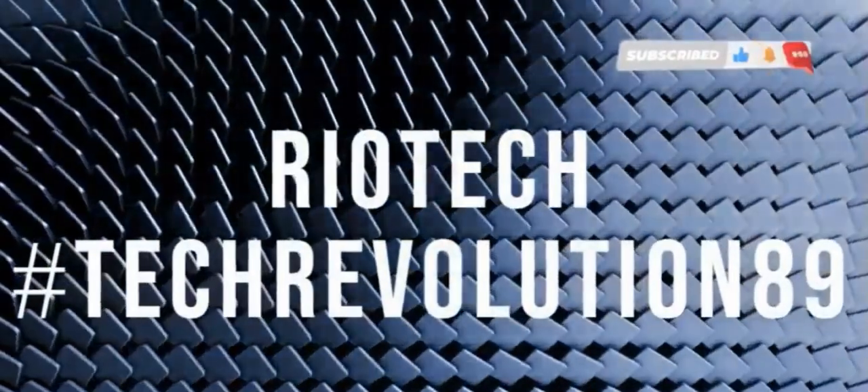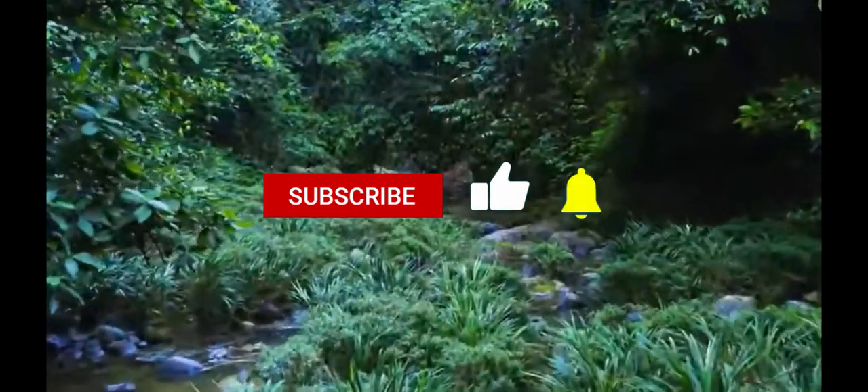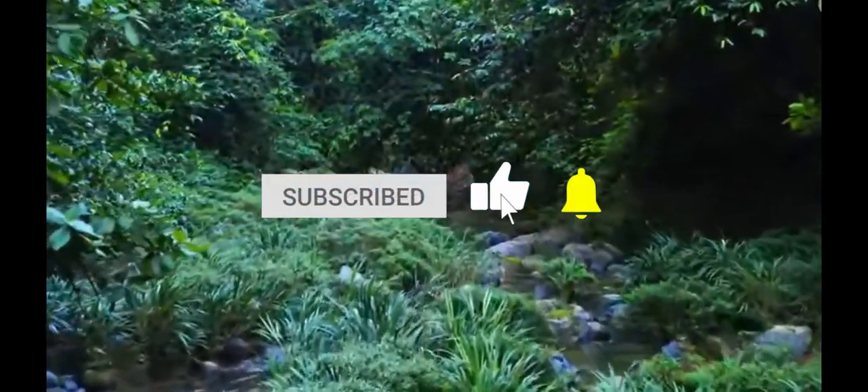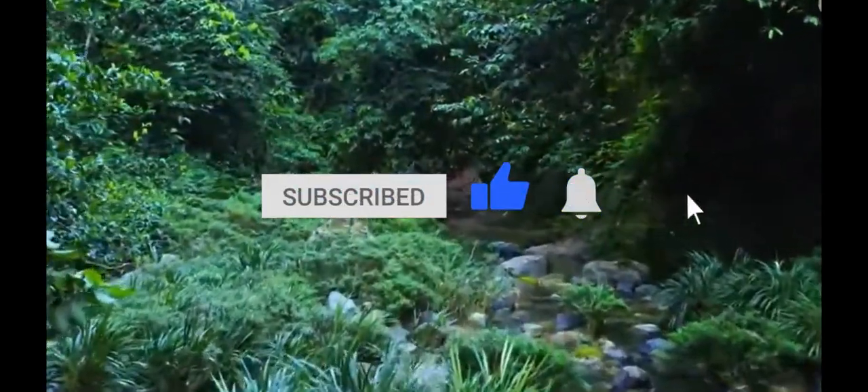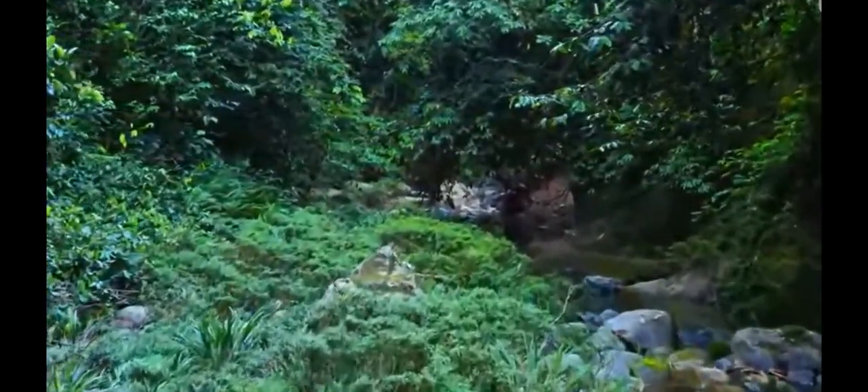Hey, Nature Explorers! Welcome back to our channel. Today, we're embarking on a journey to uncover the wonders of the animal and plant kingdom. Get ready to be amazed as we learn about the coolest creatures and plants and how they adapt to where they live.